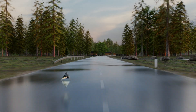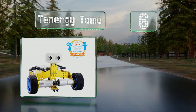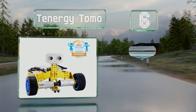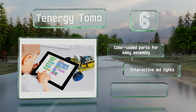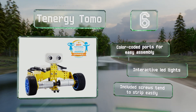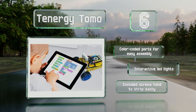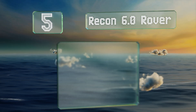Moving up our list to number six, the two-in-one Tennergy Tomo can take the form of either a tricycle or a self-balancing dicycle as it travels around and avoids obstacles. The Explorer and Blockly mobile apps allow you to control it and share your finished programs with other users online. It comes with color-coded ports for easy assembly and interactive LED lights, however the included screws tend to strip easily.